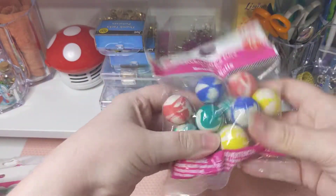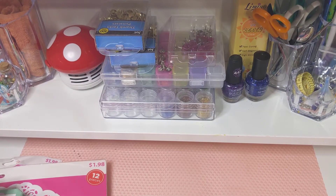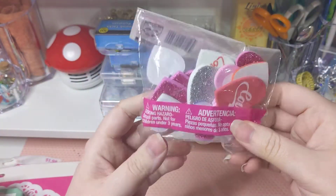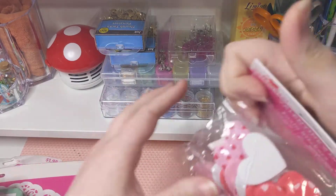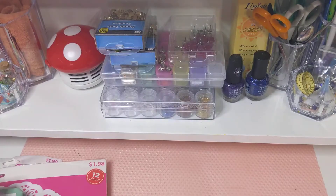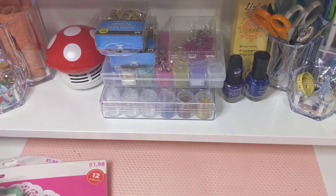We got bouncy balls because they were on sale — and why not? The kids will love those. And then foam hearts — these are really good for doing layered tags and things like that and doing embellishments. I might have got duplicates of these, but for the most part I tried to just get one of everything.